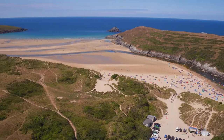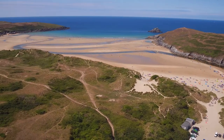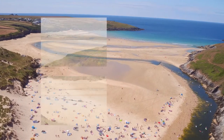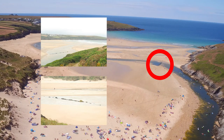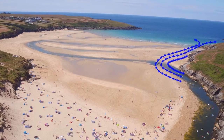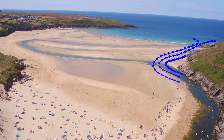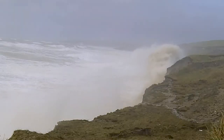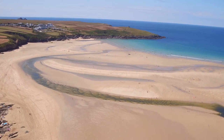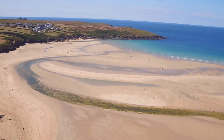Another more specific hazard is the estuarine currents from the River Ganel. For many decades, this was contained against the northern headland by an artificially engineered rock wall, keeping the strong river flows predictable and manageable for lifeguards. But following unprecedented storms in the winter of 2013 and 2014, the river broke free and reverted to meandering across the beach.